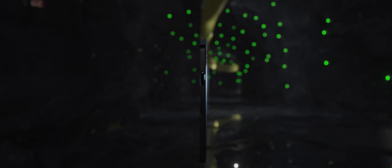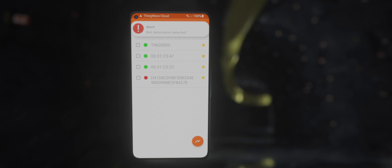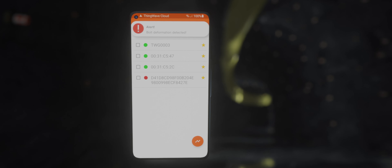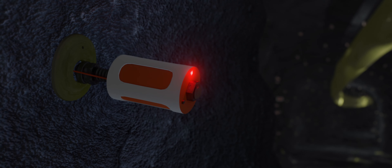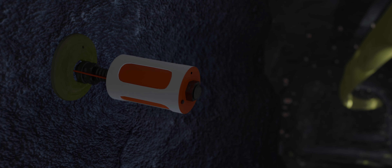If an anomaly is detected, the system will generate an alarm. Personnel will be warned through email, SMS, and by ThingWave's own mobile phone app. Furthermore, the bolt sensor device that detected the anomaly will start blinking red, and thus will warn personnel in the dangerous area.